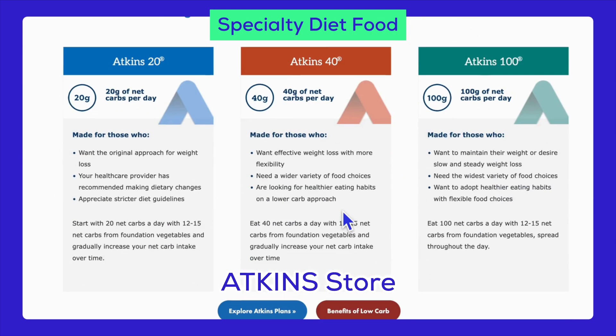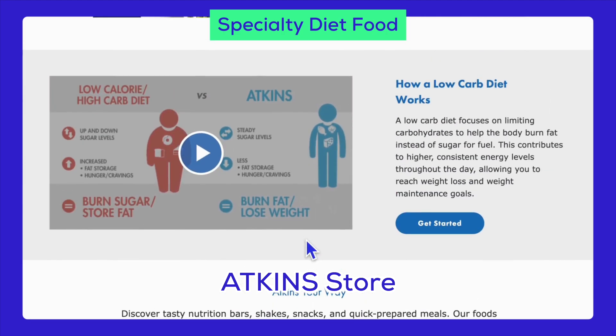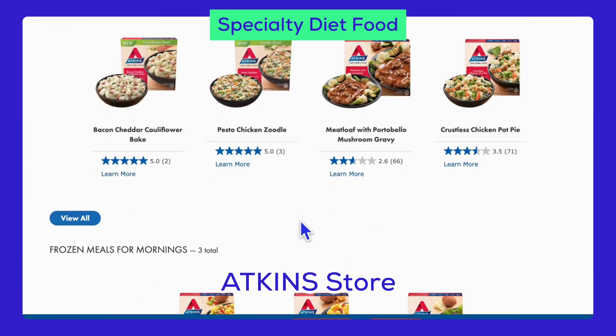Another popular niche is specialty diet foods. Here, you can provide gluten-free products, paleo snacks, diabetic-friendly foods, low-carb options, and plant-based proteins. These cater to people with specific dietary needs and preferences.